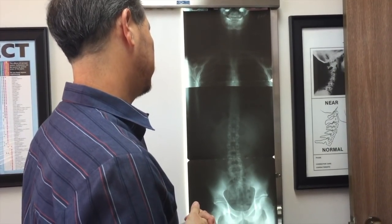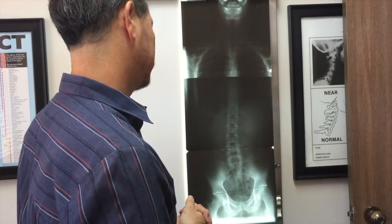Any questions about what you see, Edgar? I just didn't know. The funny thing is — how are you doing so far? I feel more mobile. You're feeling better, right? Yeah.